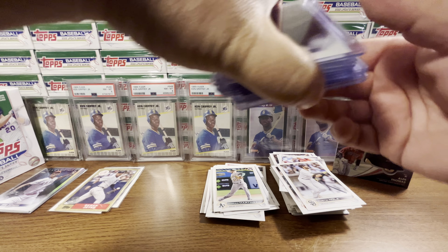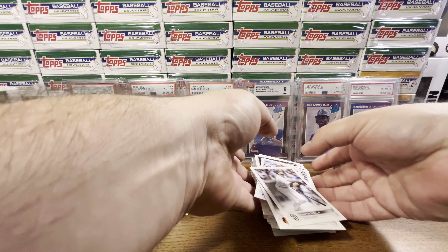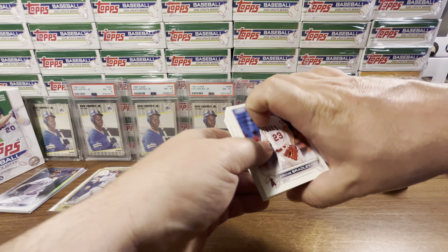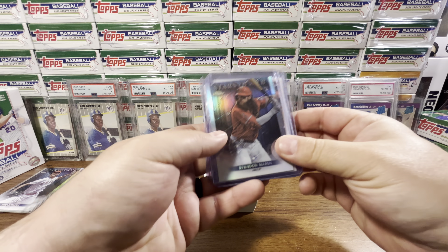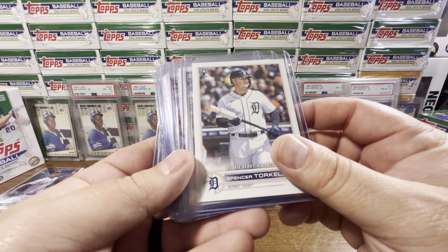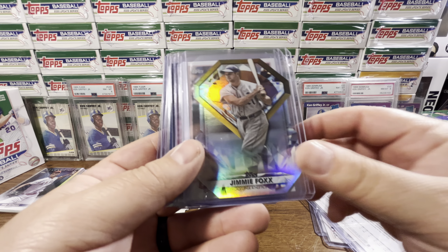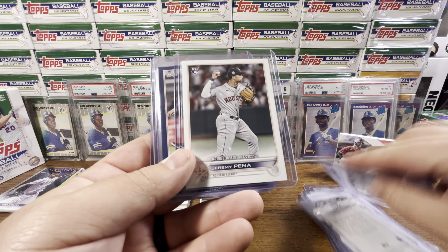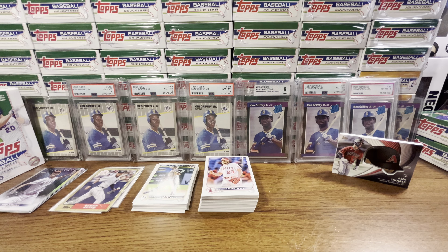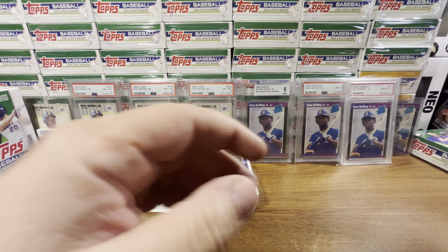We'll just check out the hits of the Blaster Box and then get into the hanger boxes. Here's the Blaster Box summary: Brandon Marsh Chrome, Spencer Torkelson rookie debut, Hunter Green rookie debut, Nick Lodolo rainbow foil — probably the best hit — Jamie Fox, Stephen Kwan base, Pena debut, Correa blue, Winker gold, and a Torkelson Generation Now. We'll put those hits right there.